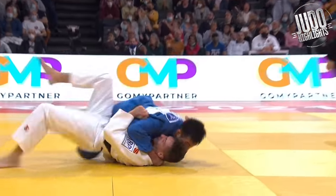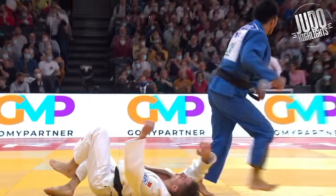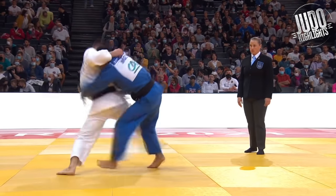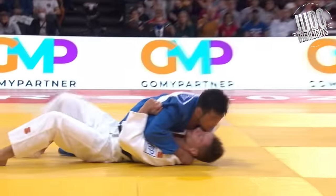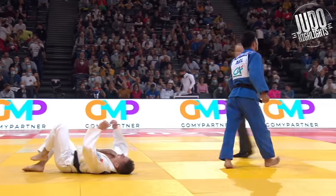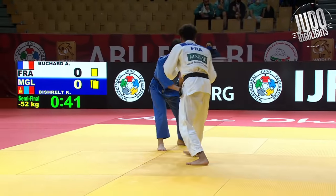Next up, I love this perfect counter — just read totally well by the Mongolian. He just knew the opponent was going to come in for an Uchimata or something. Squished the hand down, grabbed below the belt, and off he was.